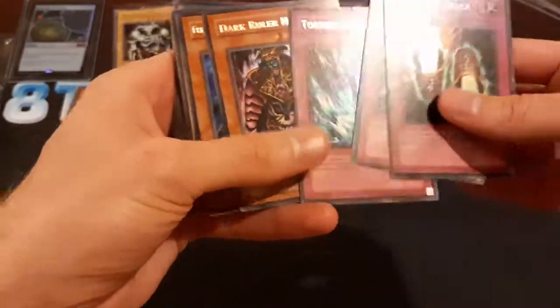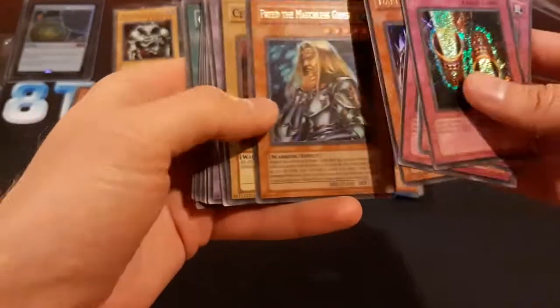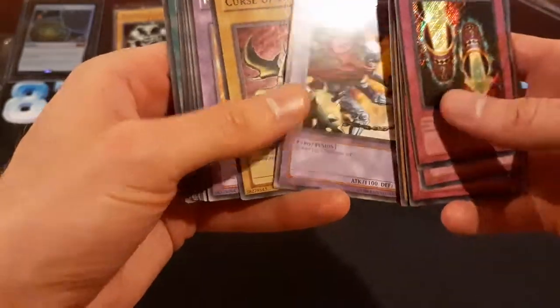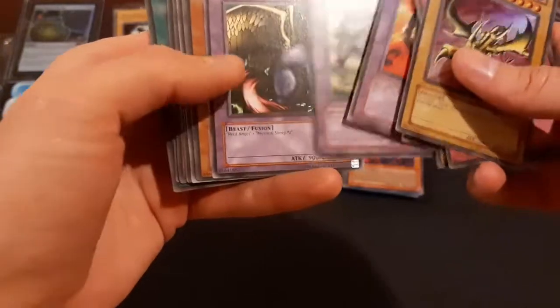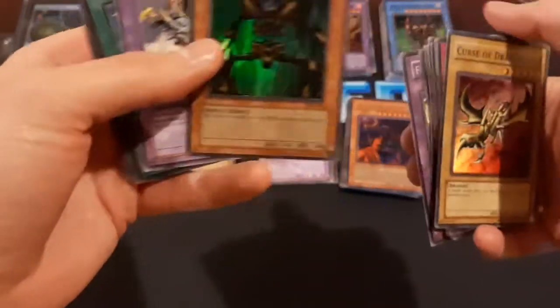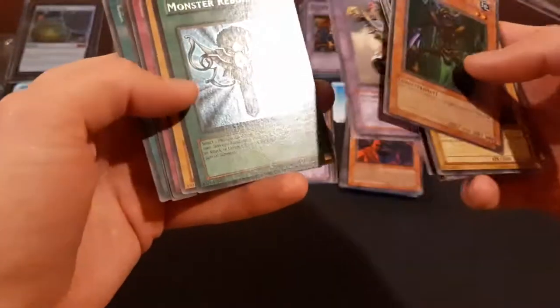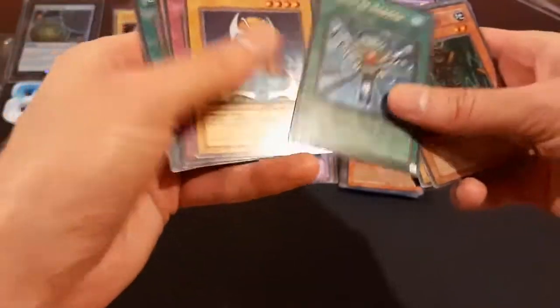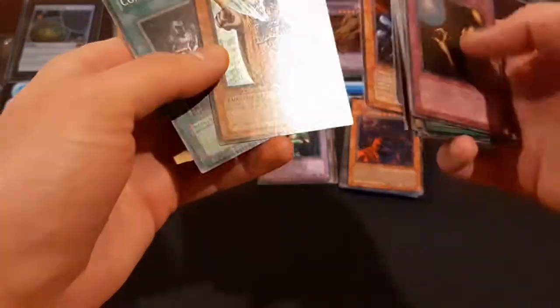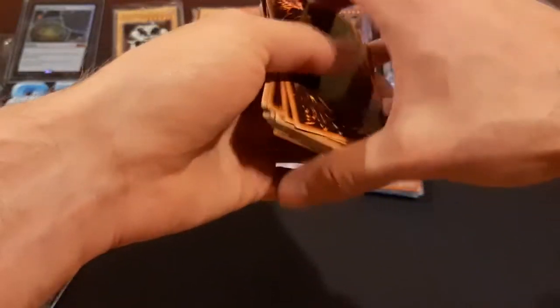Torrential Tribute — that's a good one. Dark Ruler, Freed, Celtic Guardian from LOB, Turban, Curse of Dragon LOB. Here's some more LOB rares — these are Unlimited. This is before I decided that I wanted to collect all of these in first edition, so I was ordering Unlimited at this point. Monster Reborn, that's cool. Mystical Elf, Trapple. First edition Banisher of the Light and a Confiscation. Just making sure that these are North American English.